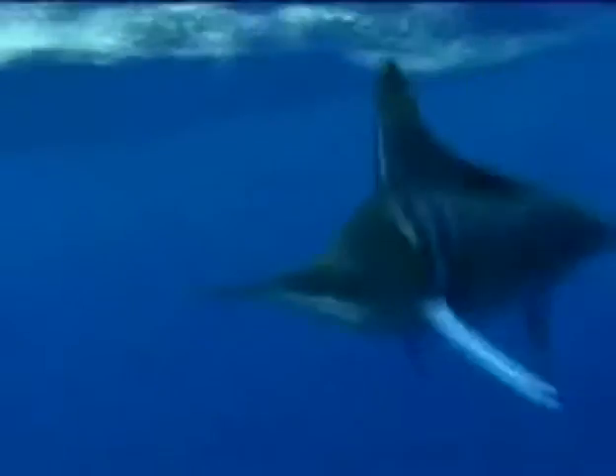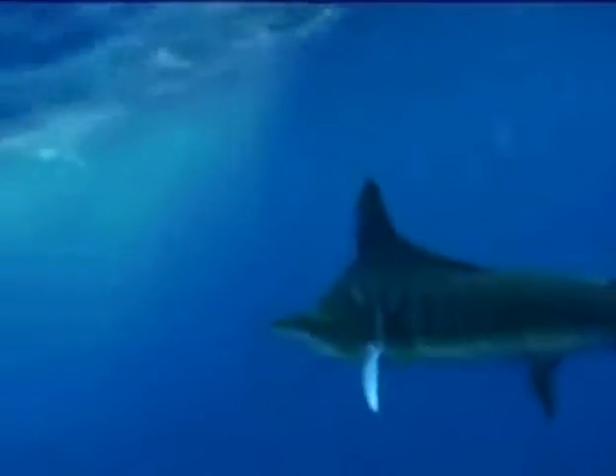Here we go — just up in front of us there's a bit of activity. There are a few birds there, it looks like there's definitely a mahi mahi on the surface, and there's a bigger fish there — that could be a shark — no, no, it's a marlin! So we're just going to get lined up now, and while the fish is still feeding on the surface we've got to take our opportunity.